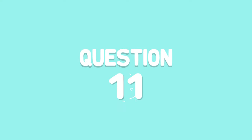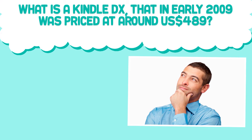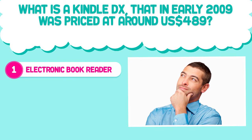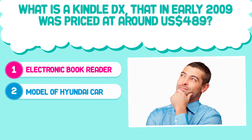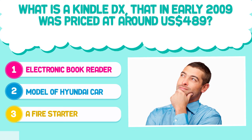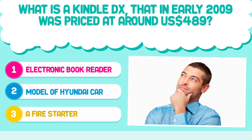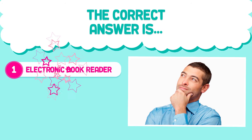Question number 11. What is a Kindle DX that in early 2009 was priced at around 489 US dollars? 1. Electronic book reader. 2. Model of Hyundai car. 3. A fire starter. The correct answer is 1. Electronic book reader.